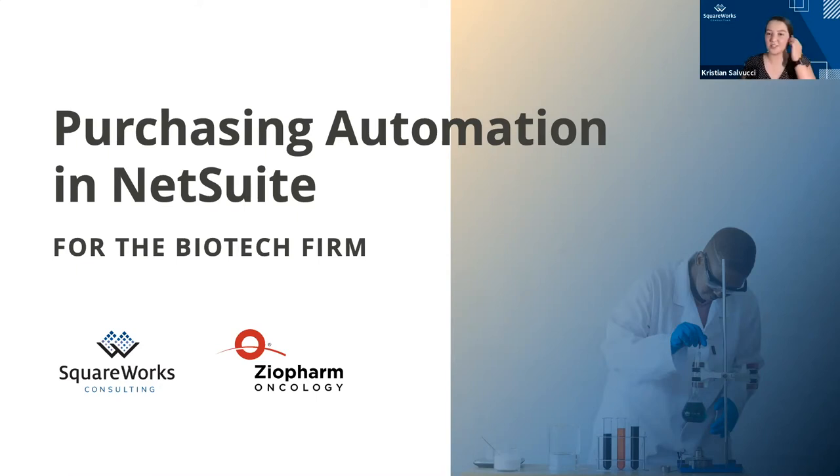Good afternoon, everyone. Thank you for joining us today. My name is Christian Slavucci, and I am the marketing coordinator here at SquareWorks Consulting. Before we get started with the presentation, I wanted to make you aware of the Q&A chat box at the bottom of your screen. We will reserve time at the end of the presentation to address any questions submitted through this feature. Now, I'd love to get started with our live discussion on purchasing automation in NetSuite for the biotech firm, featuring our client, Ziopharm Oncology.